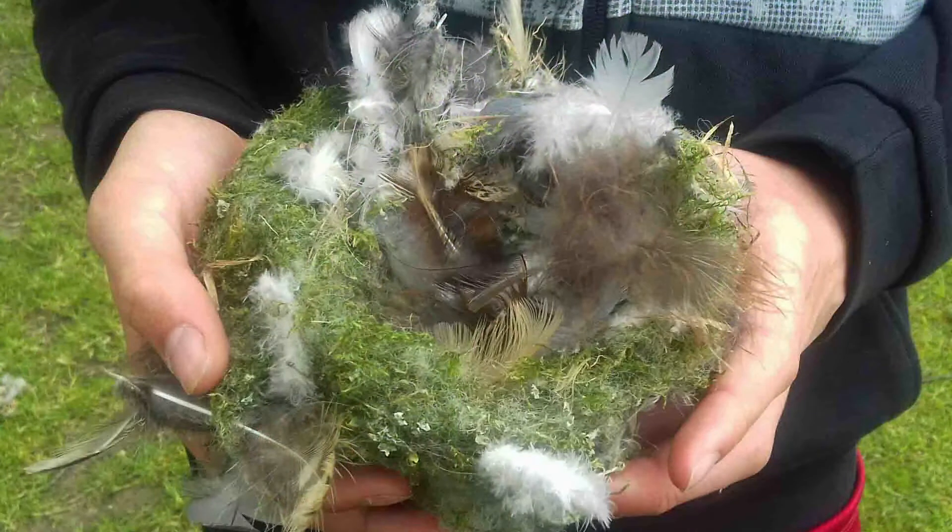Have you ever had a look at a nest close up to see how it's made? If you look closely at a nest you'll see it's carefully woven together. Different birds use different materials but they're often made of grass, feathers, moss, wool, mud or sticks.